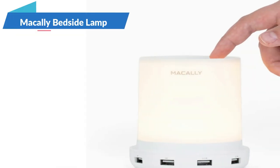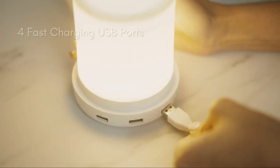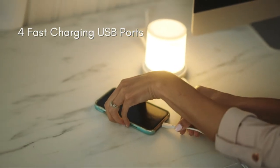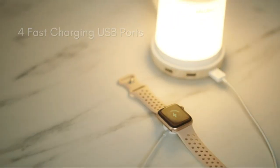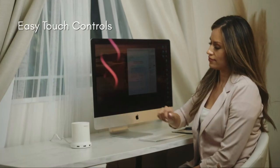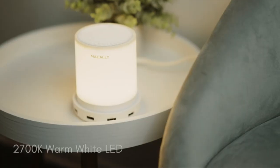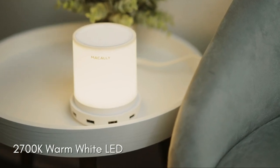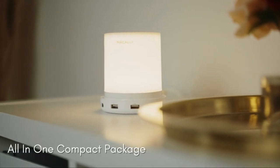The Macali small bedside lamp with USB port is the perfect addition to your bedroom. With four smart IC USB ports, you can easily charge your devices while you sleep. The touch activated lamp has three levels of brightness and four stage controls, allowing you to adjust the lighting to your preference. Its compact design eliminates the need for extra chargers and outlets, reducing clutter on your nightstand.